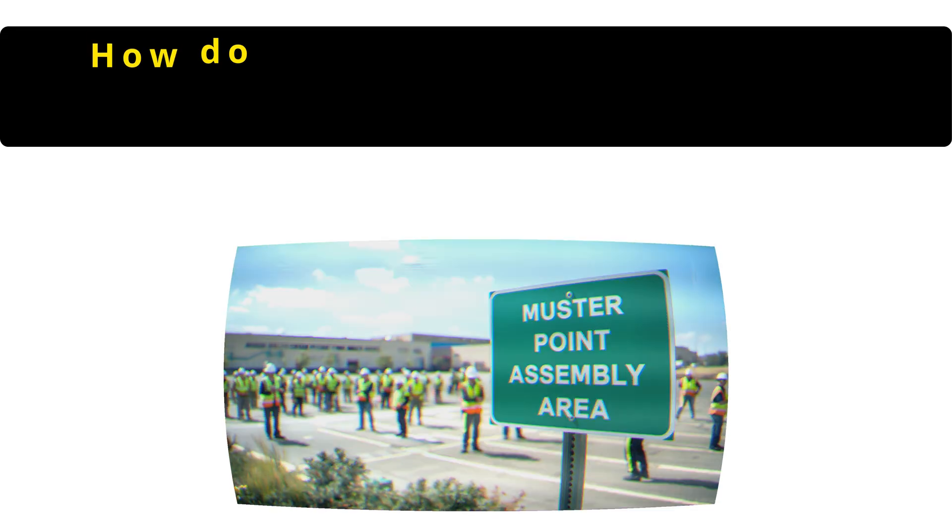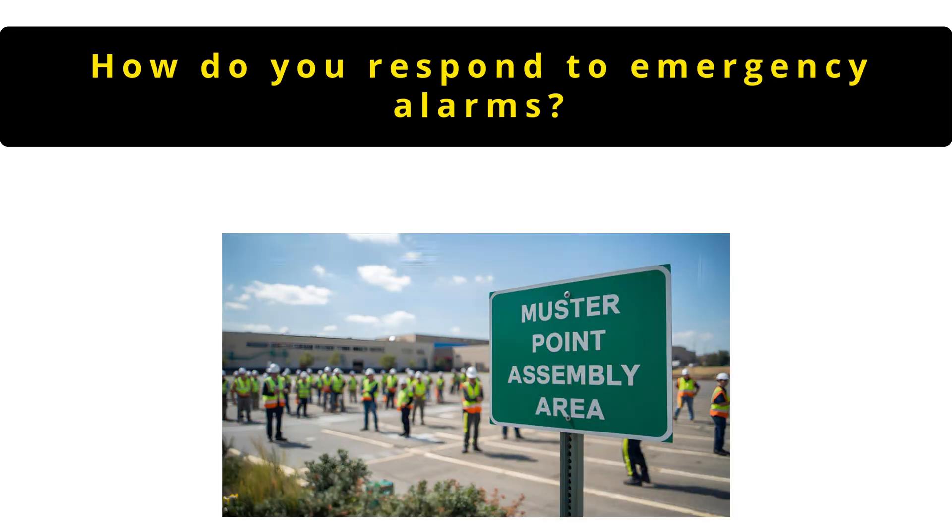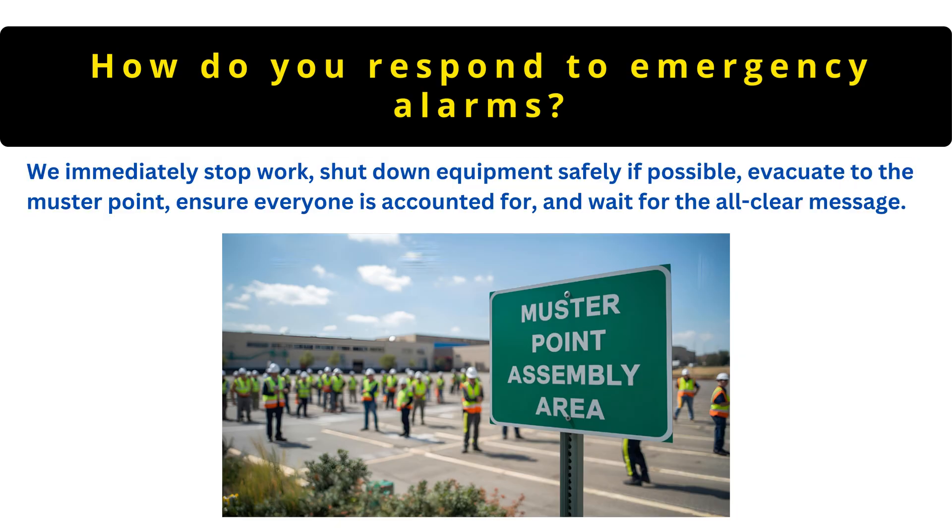The next question is: how do you respond during an emergency alarm? We immediately stop work, shut down equipment safely if possible, evacuate to the muster point, ensure everyone is accounted for and wait for the all-clear message.